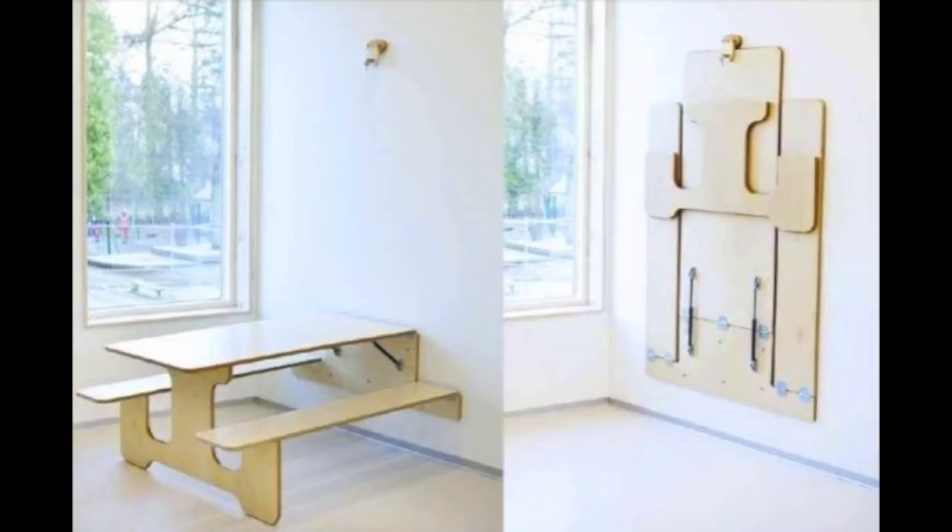I've also been looking at Pinterest for ideas, which is a lot of fun. I found an idea for a table that pulls down from the wall. I don't know if they actually sell these anywhere or if you'd have to get it made, but it's a picnic table so it has seats, meaning we could get rid of our chairs. I really liked that.